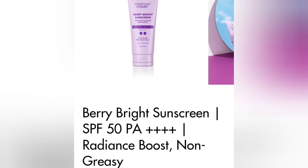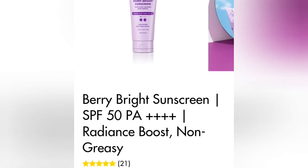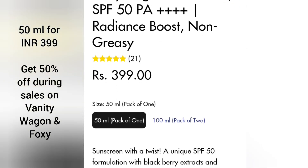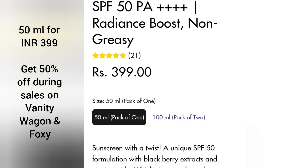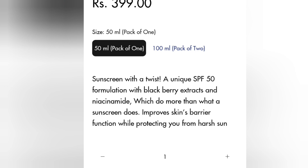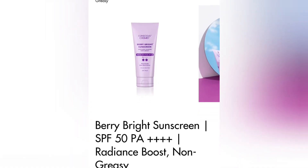Then I have this one from Conscious Chemist — their Very Bright Sunscreen SPF 50 PA++++. 50 ml retails for 399 rupees. It's a hybrid, non-comedogenic formula best for oily, combination, and normal skin types. It also has niacinamide and antioxidants that help in brightening the skin.